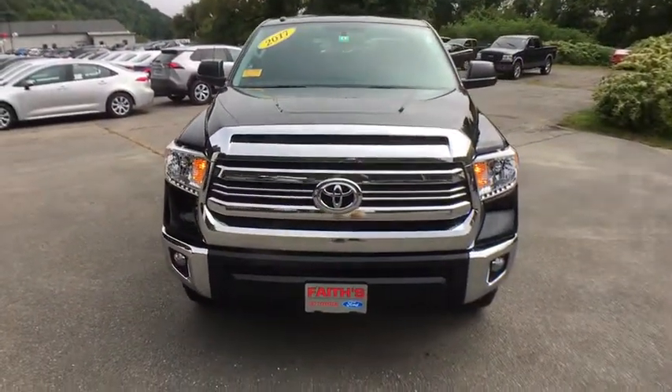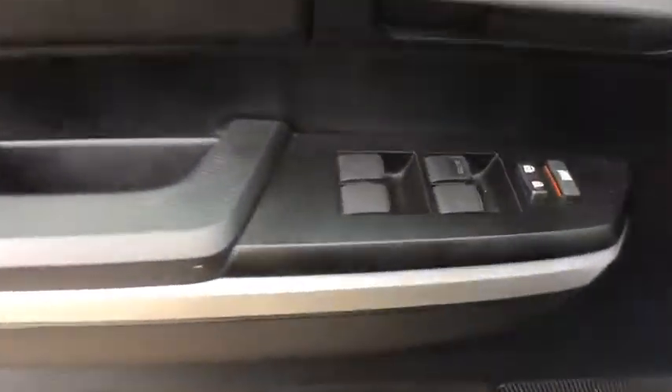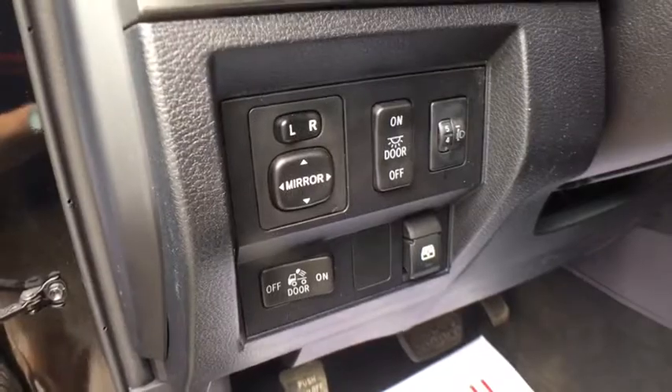This vehicle has less than 40,000 miles. Here are some of this vehicle's great options: traction control, dual airbags, power steering, four-wheel disc brakes, center armrest, trip computer, rear window defroster.